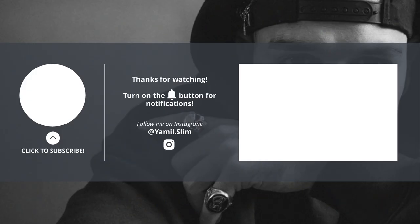Thank you so much for watching this video and for stopping by the channel. Subscribe for more content like this and I'll catch you in the next one. Peace.